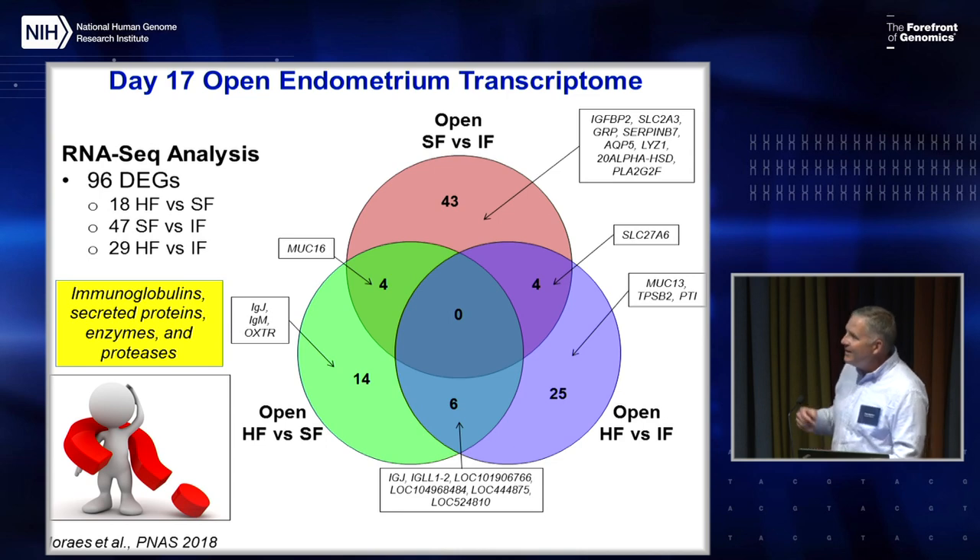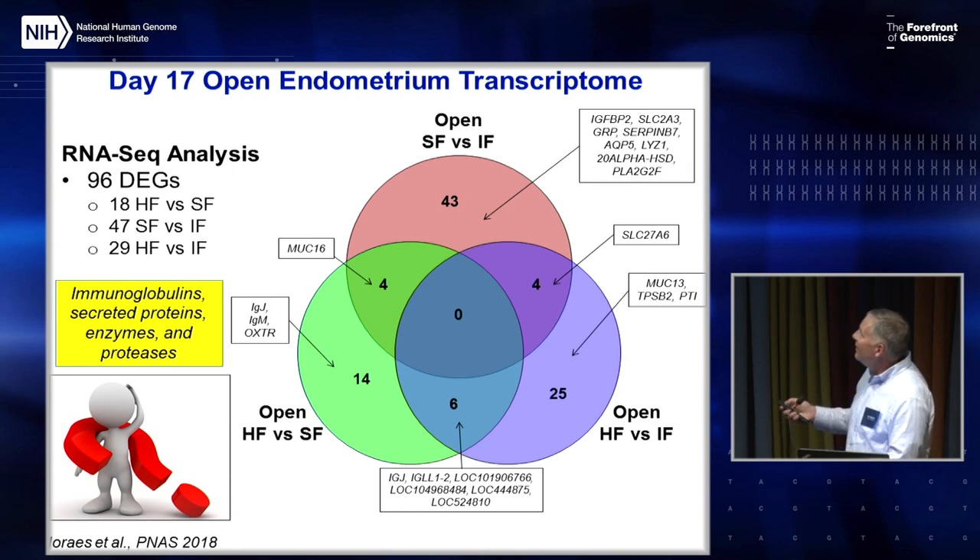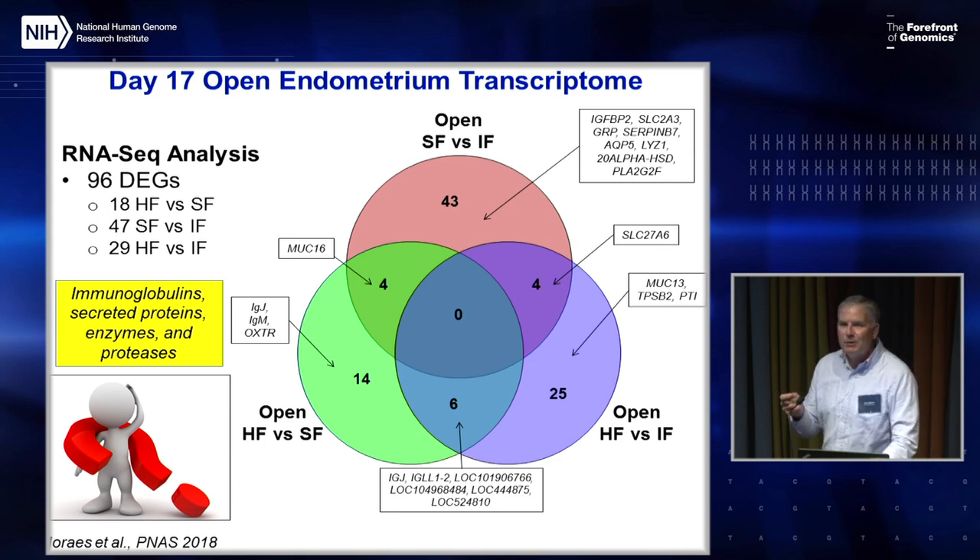Using a Phantom 5 database, mapping known ligands or receptors present in the conceptus or endometrium, there's ample evidence of disruption in a large number of critical signaling pathways between the developing conceptus and the endometrium. Interestingly, if you look at only the open animals, there's almost no gene expression differences whether they were high-fertile, sub-fertile, or infertile — consistent with the human literature showing you can't take a biopsy of the endometrium from a sub-fertile patient and determine their ability to conceive.